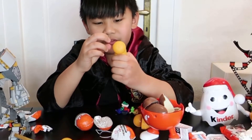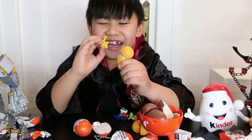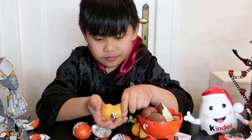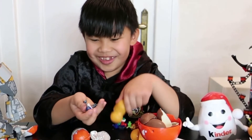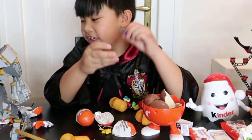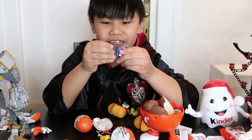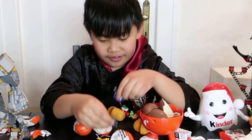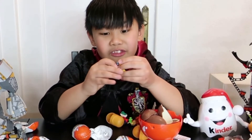I think — what is it, another elf? Oh yes — finally, a bear! I've never had this one before. Oh yeah, that's so cool!